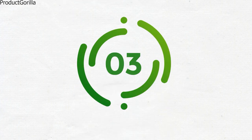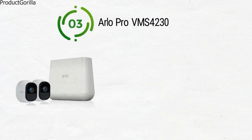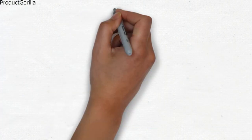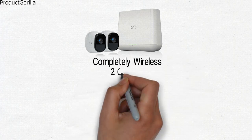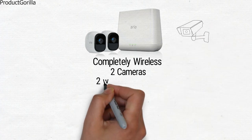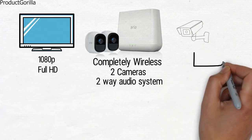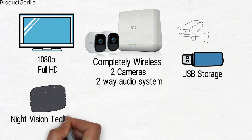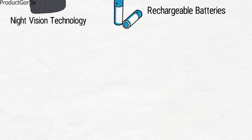At number 3 we have the Arlo Pro VMS4230. This two-camera security camera system from Arlo Pro comes in brilliant white casings with some black on the cameras themselves. When you buy the Arlo Pro VMS4230, you will be getting a completely wireless home security camera system with two cameras and a variety of features for safety and convenience. This security camera system works as a two-way audio system and can record in full 1080p HD when you plug in a USB drive for storage. It will even record after dark with the built-in night vision technology. The cameras run on rechargeable batteries, so you never have to worry about the system being offline when you need it.